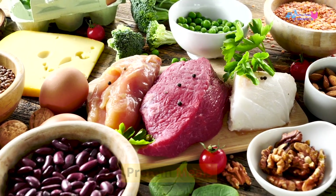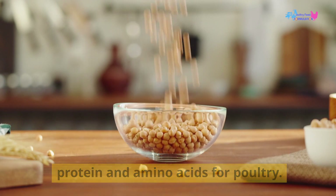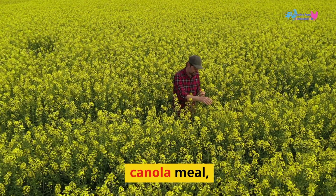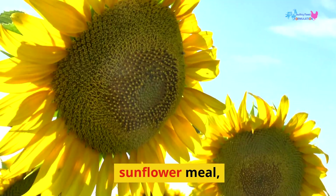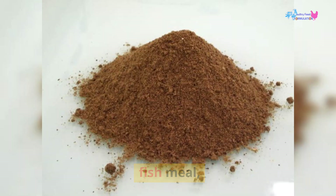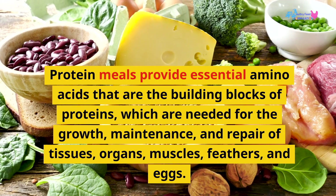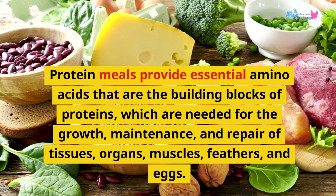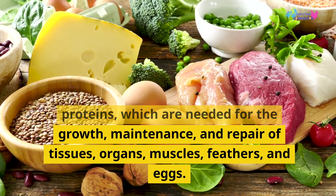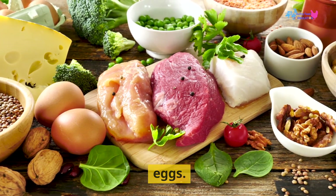Protein meals are the main source of protein and amino acids for poultry. They include soybean meal, canola meal, sunflower meal, cotton seed meal, fish meal, meat and bone meal, and others. Protein meals provide essential amino acids that are the building blocks of proteins, which are needed for the growth, maintenance, and repair of tissues, organs, muscles, feathers, and eggs.